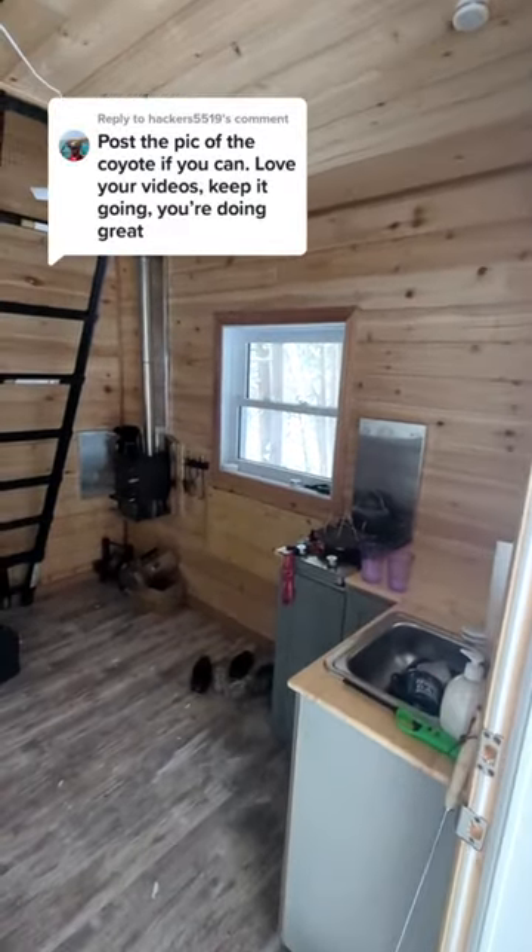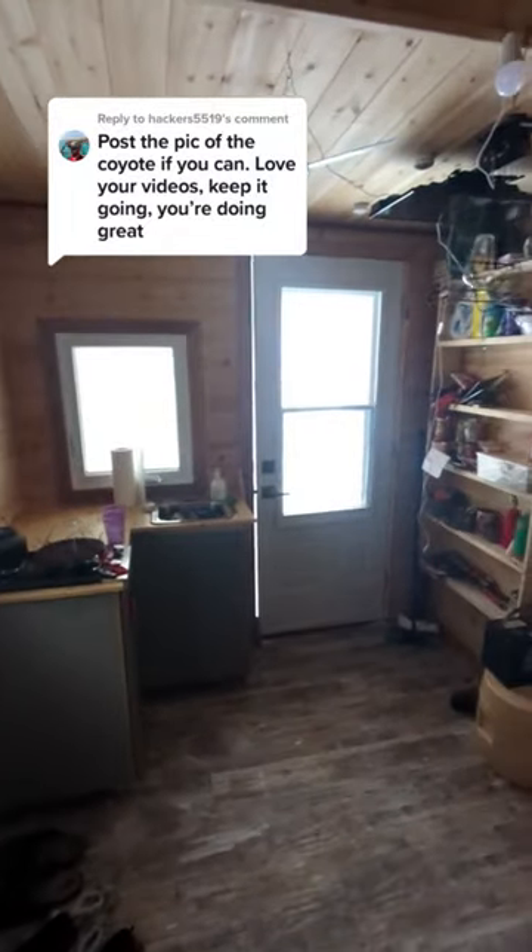Everything seems pretty good. I've got another trail cam right by the cabin over here — let's check out what's on it. Here's a picture of the coyote from last time too.